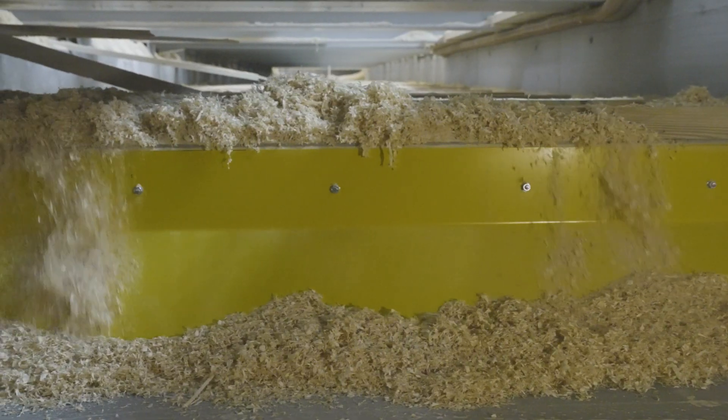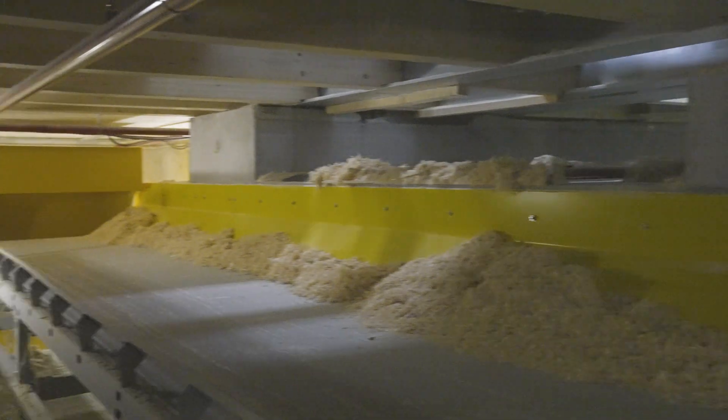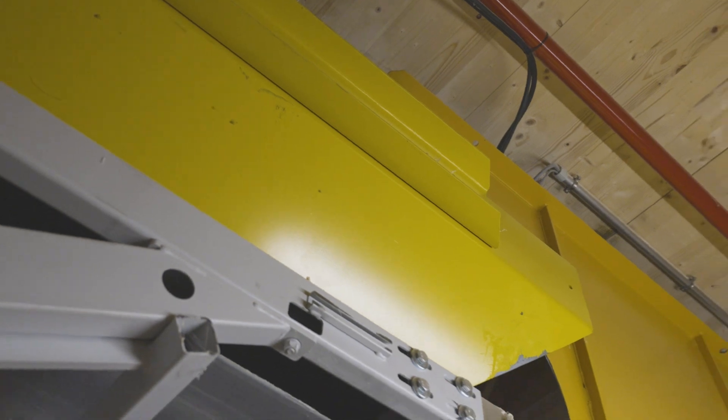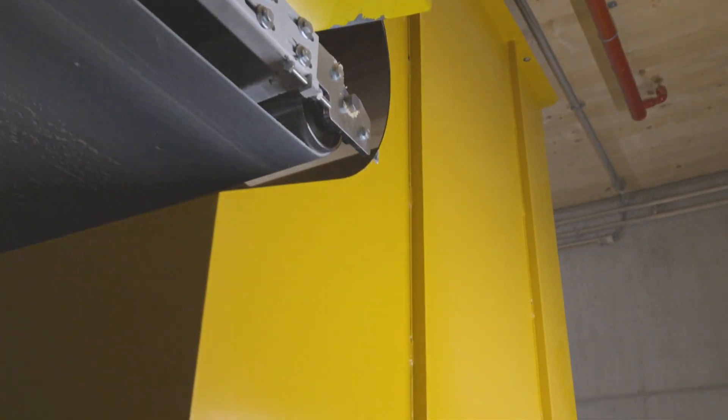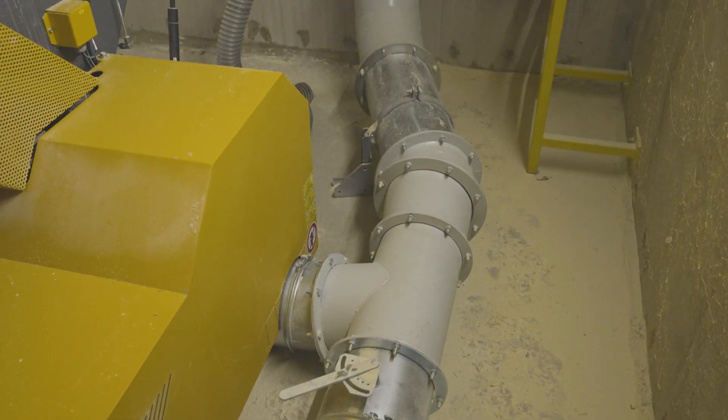During the production of our products, chips, sanding dust, cross-cut pieces, wood shavings and the like accumulate in many places. These are extracted at the appropriate points and fed directly into the shredders from UNTA. There, these shavings or cut pieces are shredded and stored in the silo via an extraction system and a filter.